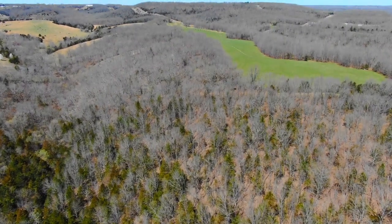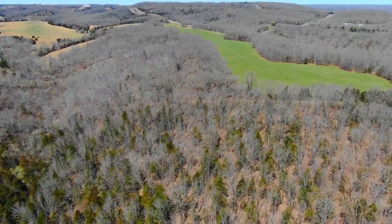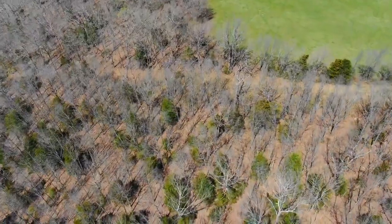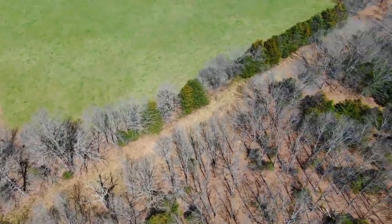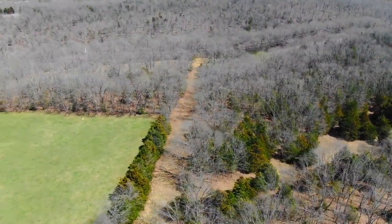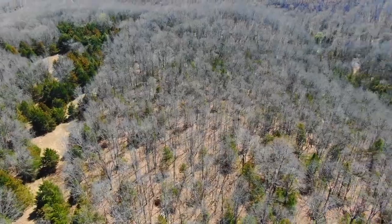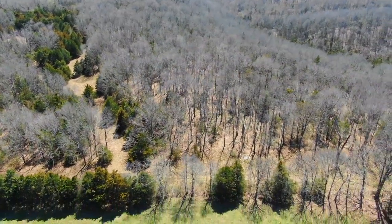With the easement road system at the Jesse James project you have access into the property from several different spots, which is really nice. Looking northerly you can see that pasture on the neighboring property to the north, but this tract goes right up to the fence line. There's a trail on the north part of the property. There's also a trail cutting southerly — you can see that power line easement off to the left, which is one of the access points. Take that power line easement and the road to the west off of it and it'll bring you into this spot.